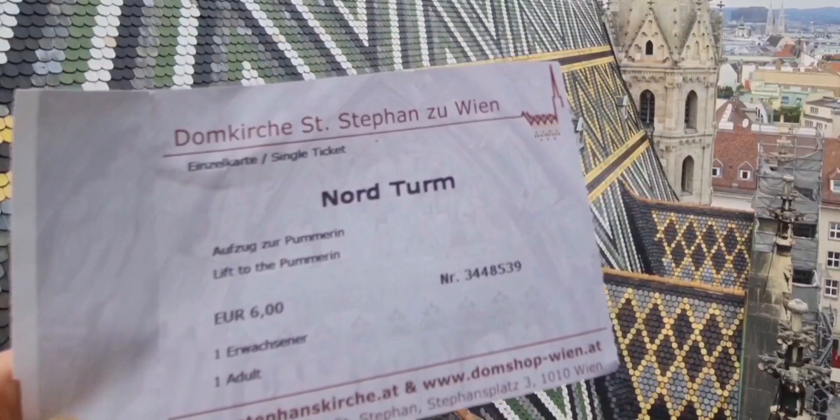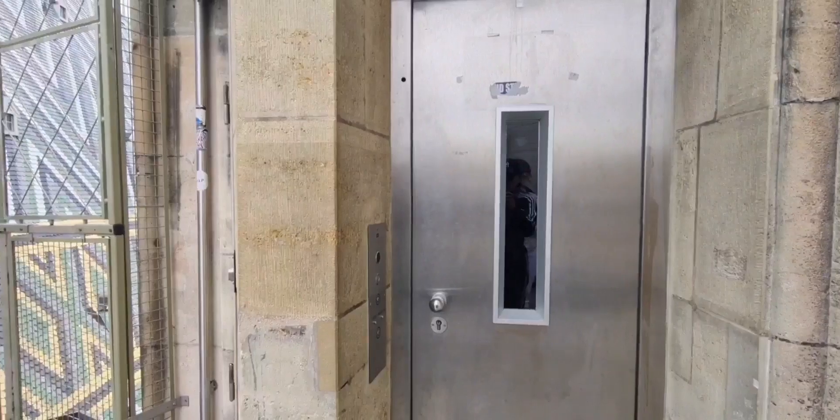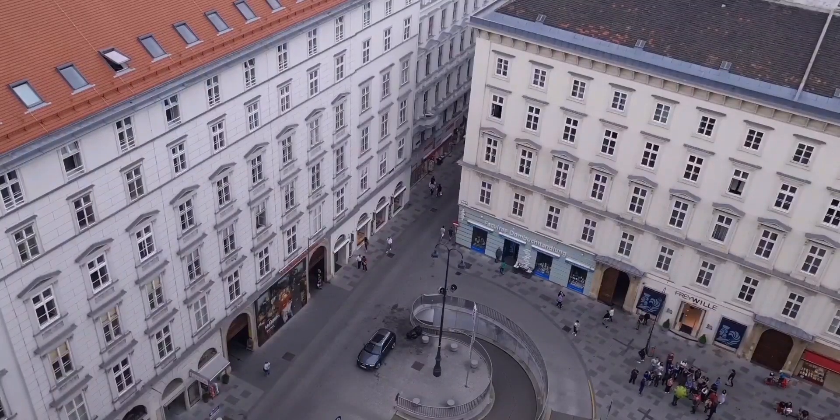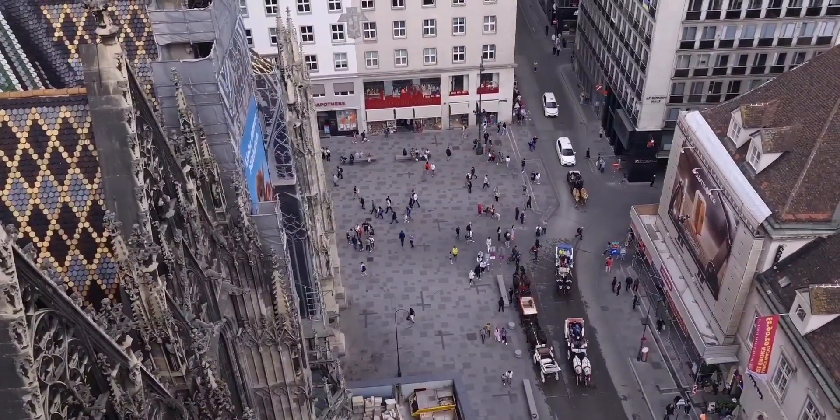I went up the north tower of the Stephansdom. It is 6 euros — you take the elevator and the platform is at about 50 meters high. The north tower is also called Adlerturm, which means Eagle Tower. From the north tower platform you can get a bird's eye view of the city.